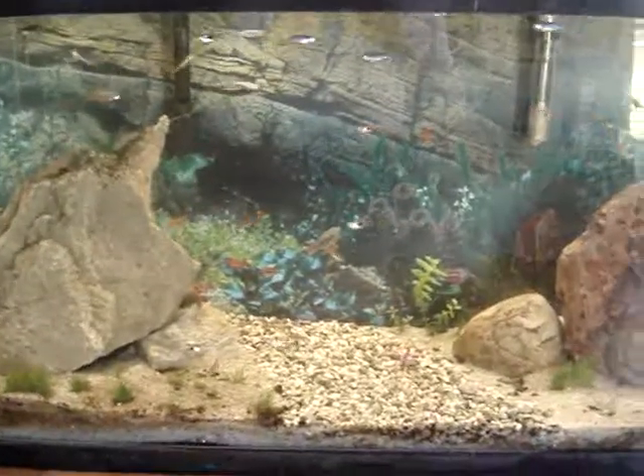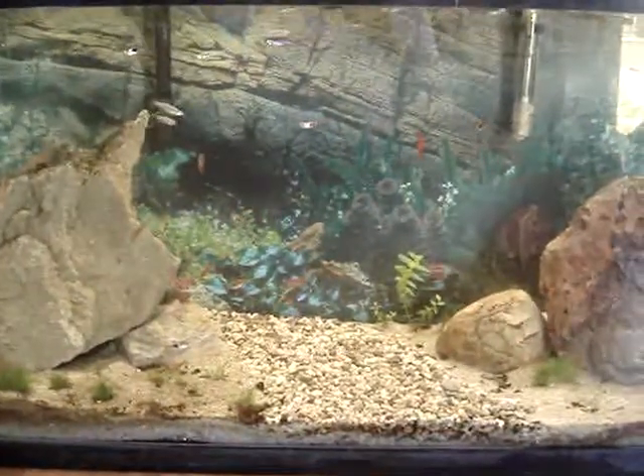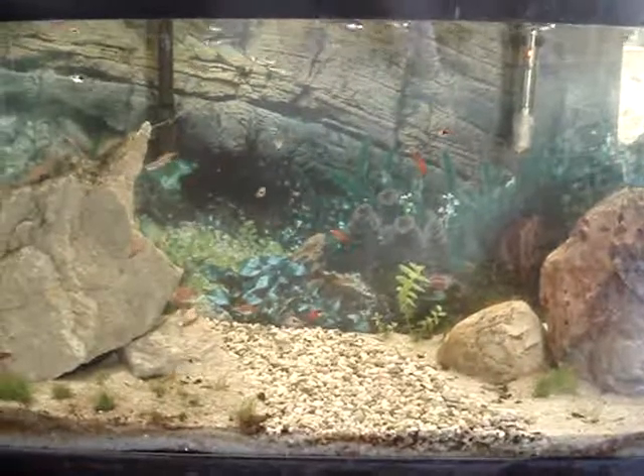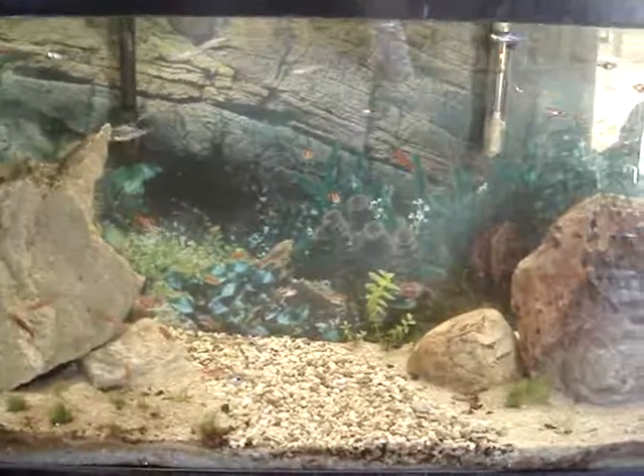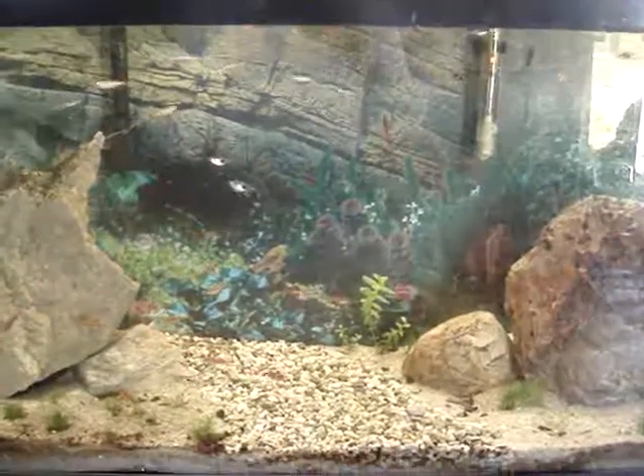Greetings. Today is Tuesday, April 28th of 2015. It is roughly 20 after 2 in the afternoon, and I have decided that it's about time for me to give you an update of my aquarium.